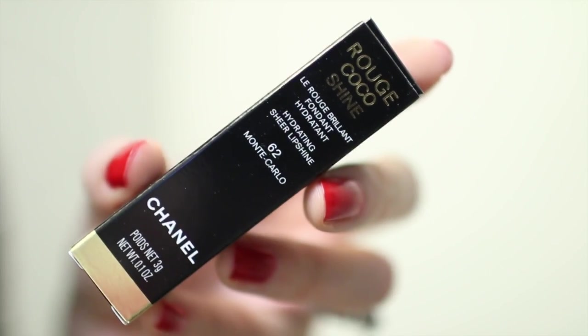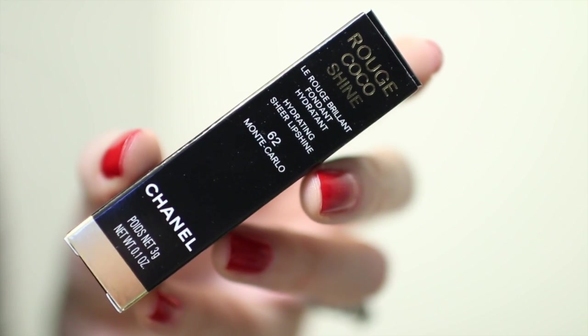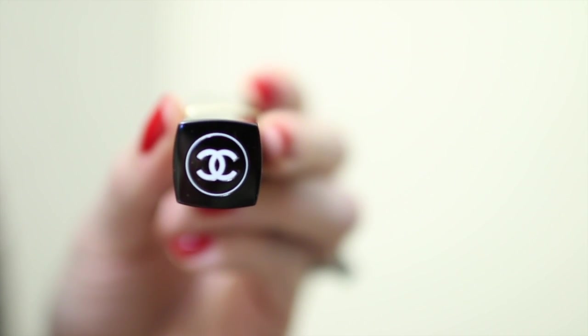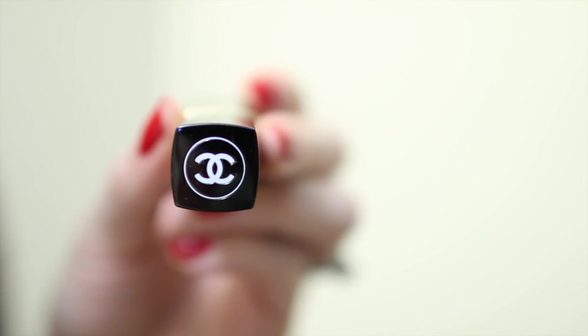Next up is a sheer lippy from Chanel — the Rouge Coco Shine in number 62, Monte Carlo. It's a slightly deeper pinky-red shade. The packaging is a black tube with a simple gold band in the center and the Chanel logo on top. Out of all the lippies today this is the smallest — you get three grams of product. The formulation is really smooth and balm-like, but it doesn't last very long on my lips.